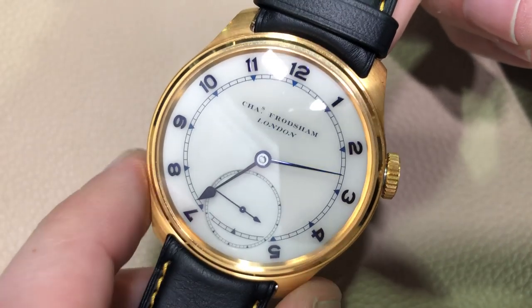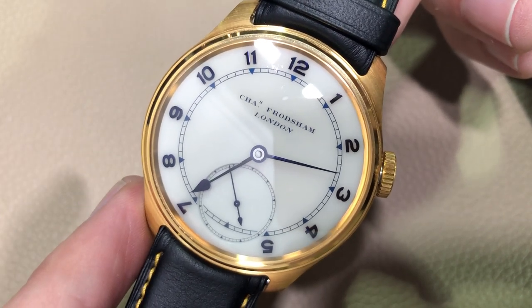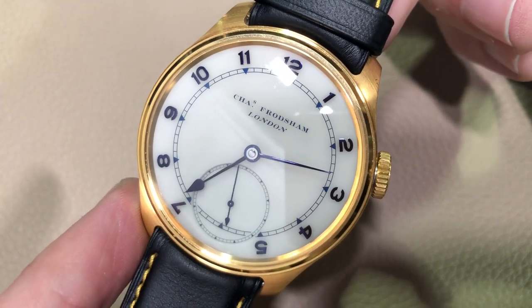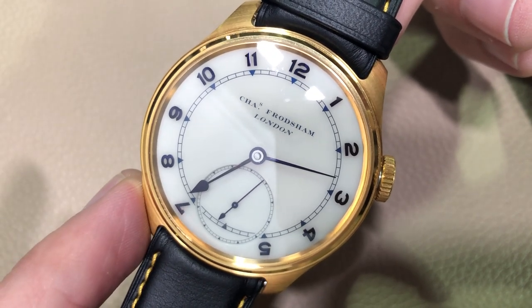You can see the dial has been thoroughly inspired by history, right down to the hands, the numerals, and the fonts used — all inspired by Charles Frodsham's historic pocket watches and carriage clocks. The company, dating back to the 1830s, is principally known as a manufacturer of carriage clocks and has been a supplier to the monarchy and a holder of royal warrants.